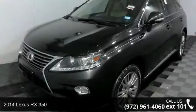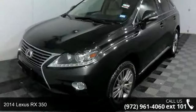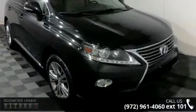Arrive in style with this 2014 Lexus RX 350. Don't miss this great deal on a luxury vehicle.